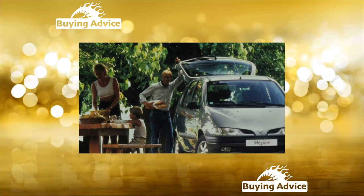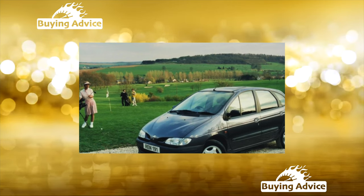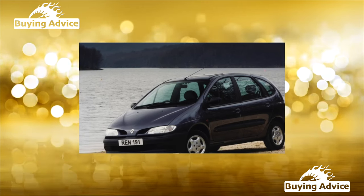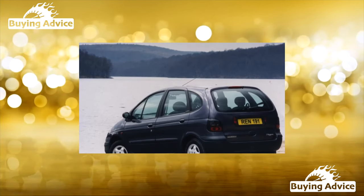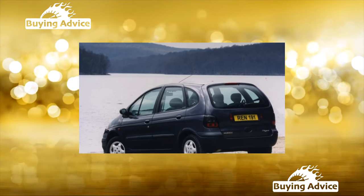In general, the Scénic is a very interesting car that successfully combines functionality, comfort, safety, and low price. This is a great option for a small, modest, but roomy family vehicle. However, I would warn against buying a copy whose mileage greatly exceeds 150,000 km, since in this case significant cash injections may be required.